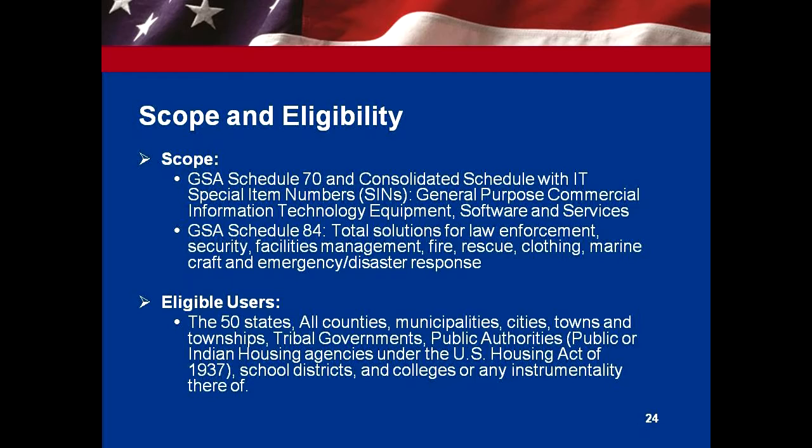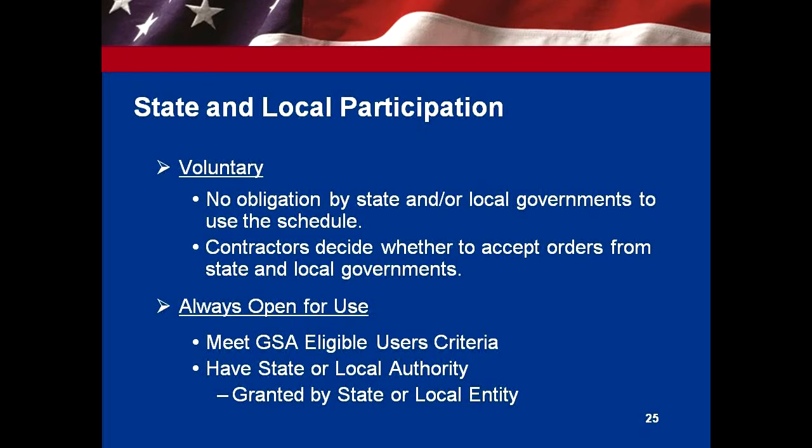The scope of this is, again, Schedule 70 and Schedule 84. Eligible users are state and local governments and tribal governments from all 50 states. It's voluntary on both sides — contractors, as with the 1122 program, can decide whether to accept the order on a case-by-case basis. State and locals can also decide whether to participate or not; it doesn't have to be all or none.